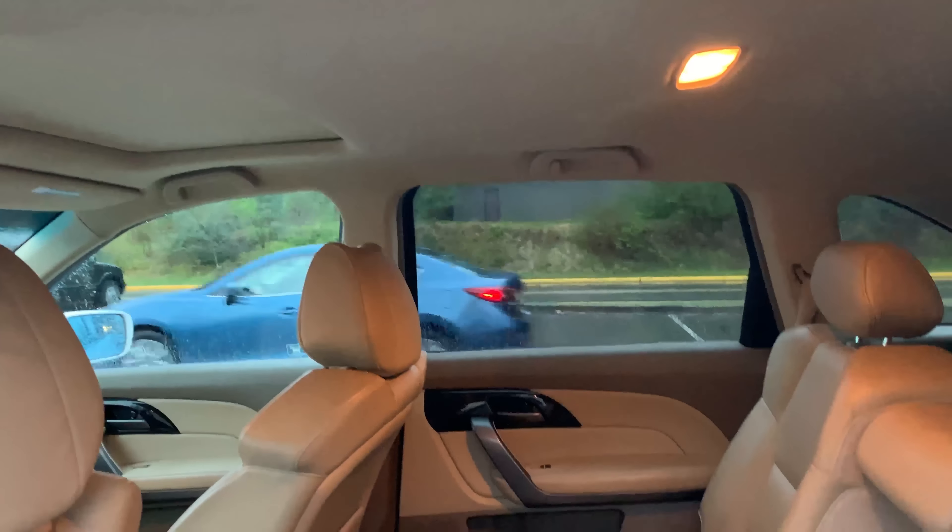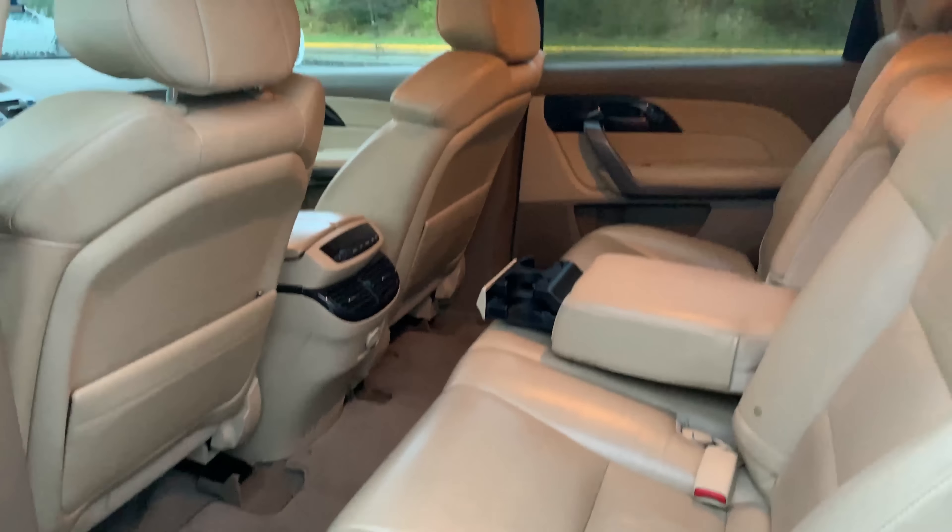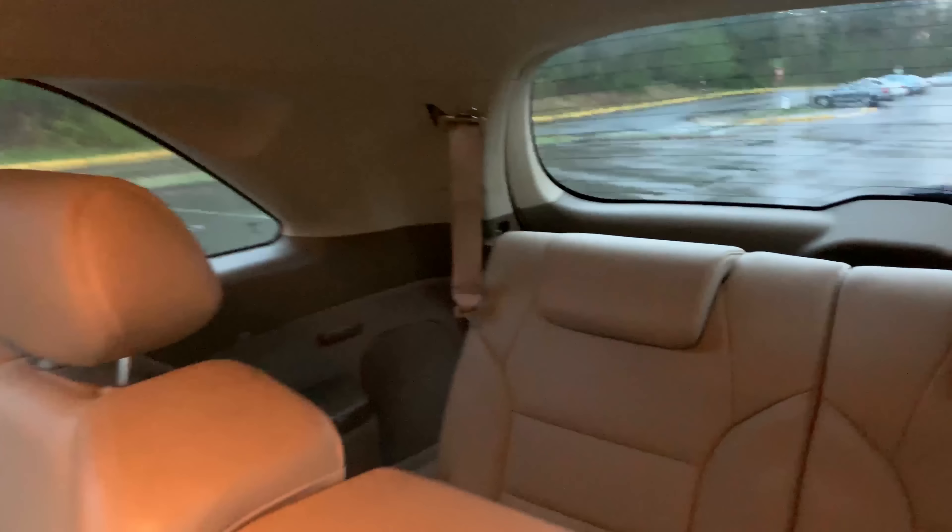There's tons of legroom and headroom in the second row, but the third row is primarily suited for smaller adults or children. The third row in this particular vehicle doesn't even look like it's been sat in.